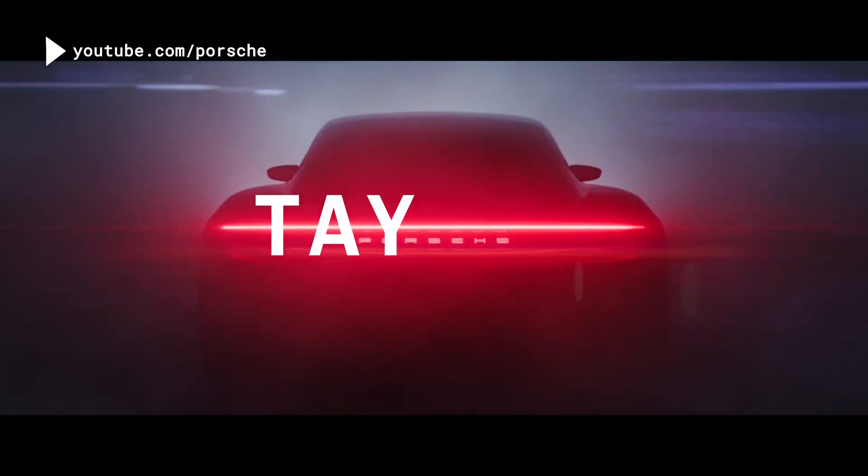Porsche just unveiled their first electric vehicle, the Porsche Taycan — that's how you say it, Taycan. And it's Porsche. So I thought it made sense to dive in and see what the specs are and how they stack up against the only real competitor in the space, the Tesla Model S.